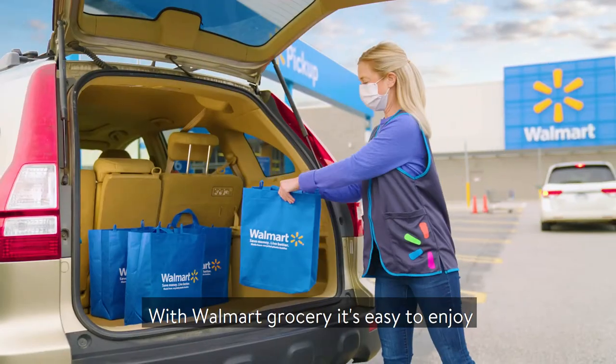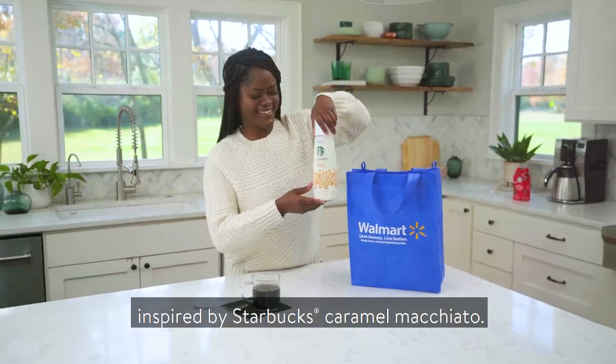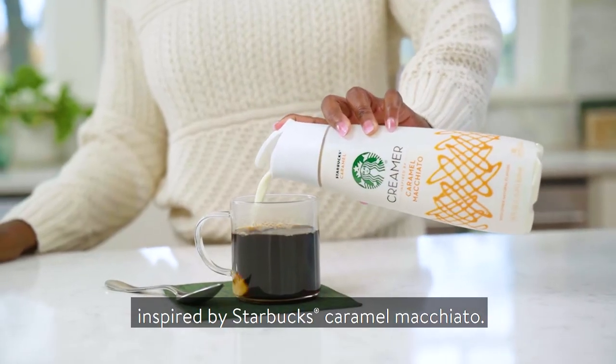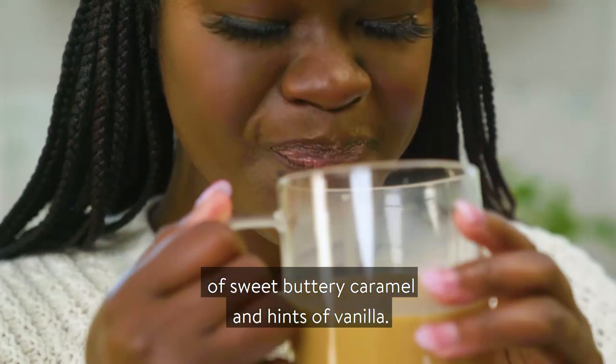With Walmart Grocery, it's easy to enjoy all your favorite Starbucks flavors right at home, like with this caramel creamer. Inspired by Starbucks caramel macchiato, it's rich with layer after layer of sweet, buttery caramel and hints of vanilla.